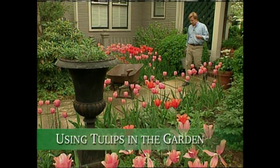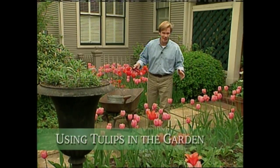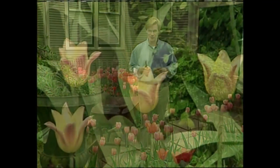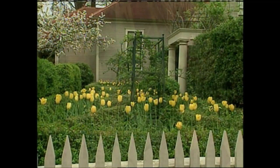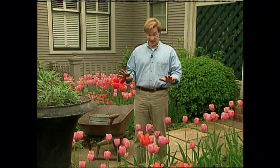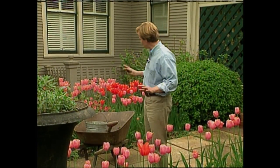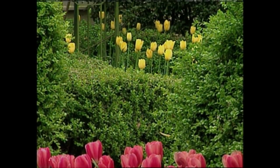Whenever I think of choosing tulips, I always think of color. There are so many beautiful combinations you can put together. Over the years, I've had as many victories as I've had surprises. Occasionally, I find that the color description on the label doesn't always match the color I have in my mind. So the next spring when they bloom, I stand back and look and think, this really doesn't work. I learned a long time ago just to take photographs of what's in bloom and refer to those photographs when you're choosing your bulbs in the fall. That way you can repeat what works and avoid what doesn't.